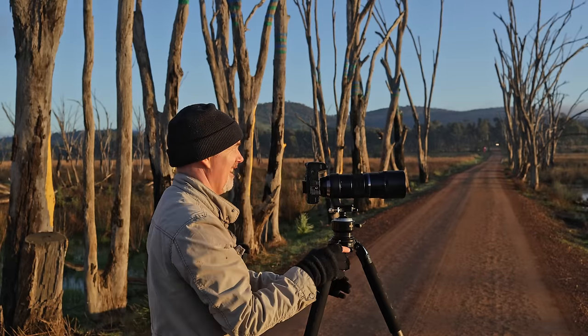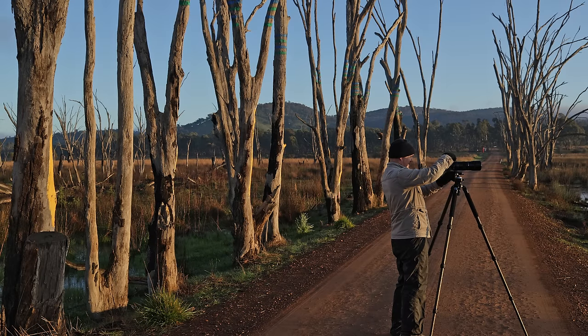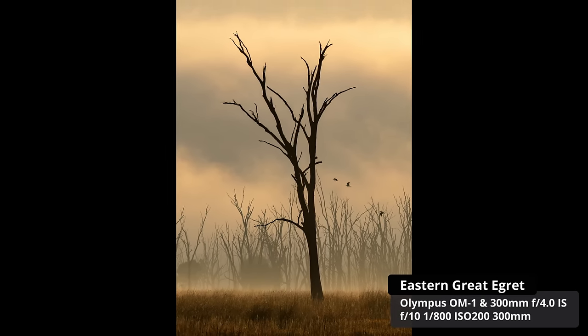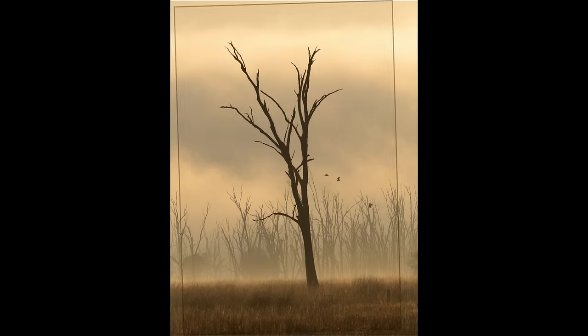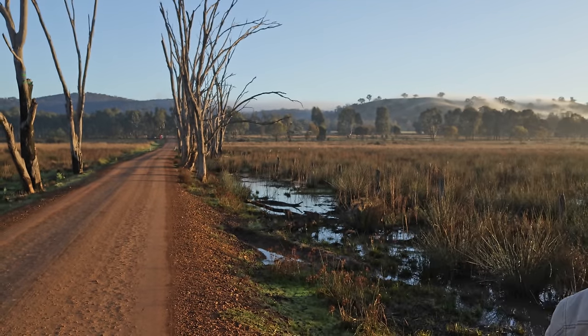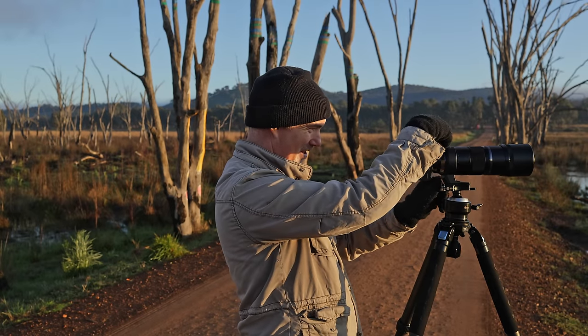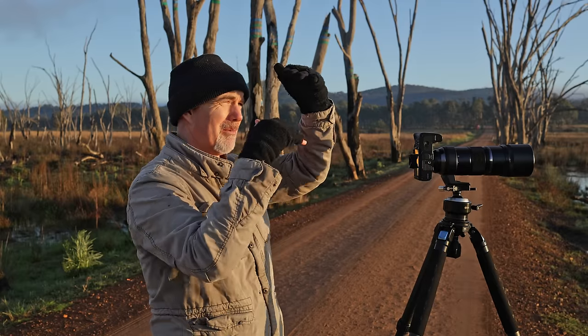There are some birds flying around — if I can get them on that tree that would be great. Oh, there's a car coming! Birds — woohoo — we've got some birds, but there's a car coming, we've got to get off the road. All right, we didn't get run over, so that's a bonus. We've got birds, we've got light. I've got this composition with these trees and I love it, just waiting for some birds to go past.